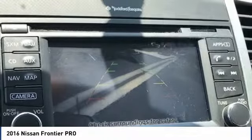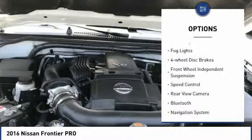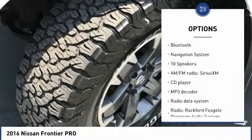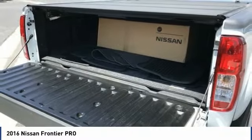Here are some of this vehicle's great options: electronic stability control, traction control, remote keyless entry, rear step bumper, fog lights, four-wheel disc brakes, front-wheel independent suspension, speed control, rear-view camera, and Bluetooth.